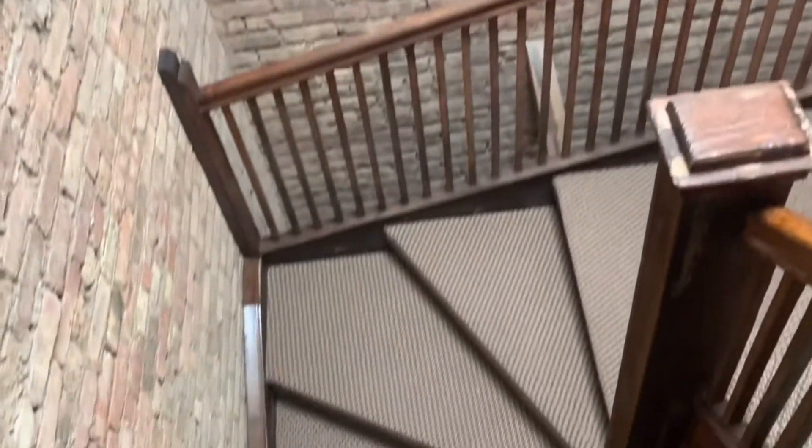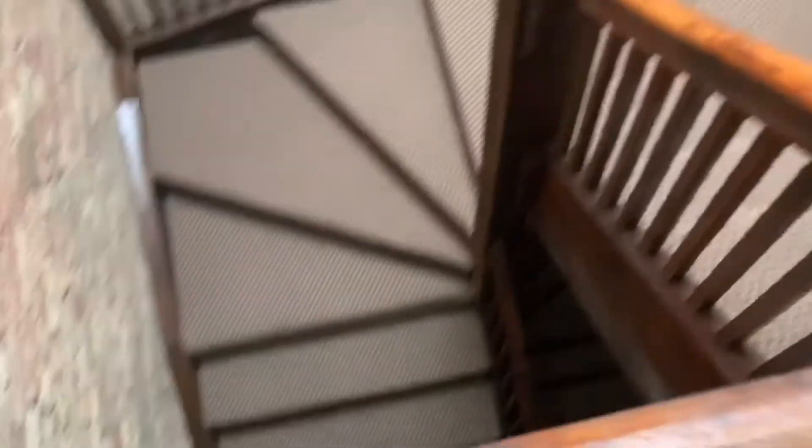Over here you can see that this is a beautiful entryway with a natural skylight. Your front entrance is just going to be three flights down these stairs. And right this way is the unit.